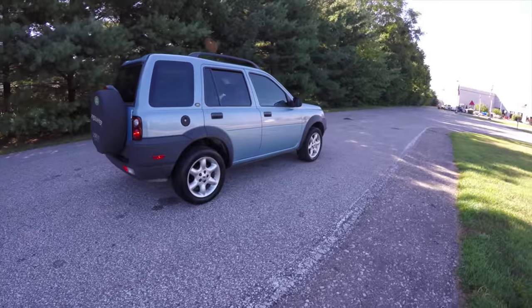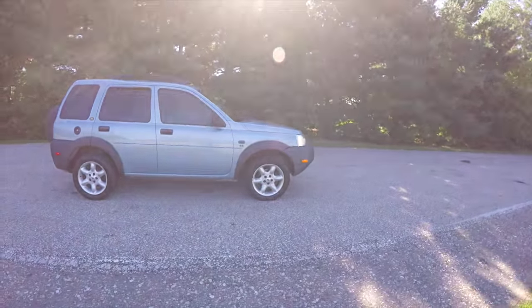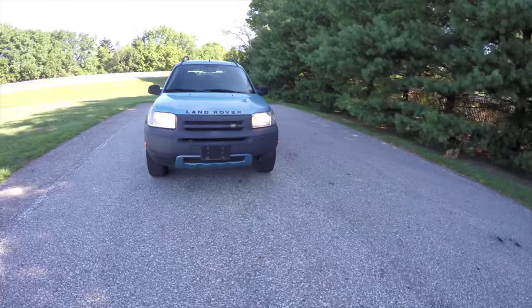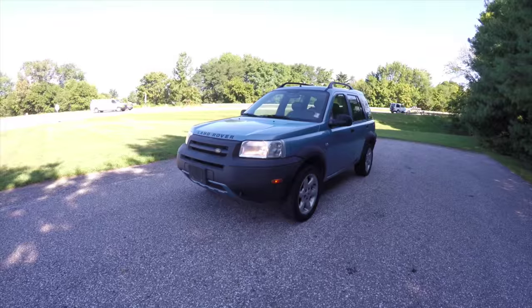Alright, this does conclude our quick walk around and look at this 2002 Land Rover Freelander SE. If you have any questions or would like to see this vehicle, please contact our showroom. One of our friendly sales staff would be more than happy to answer any questions that you may have. And as always, thanks for watching.